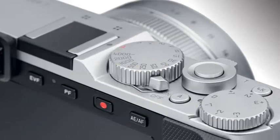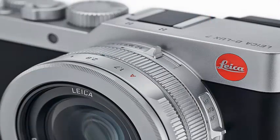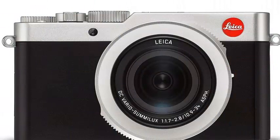This might also be worth it if you want to take photos remotely or share your exploits on Instagram. This is the first Deluxe compatible with the Leica Photos application for Android and iOS, which gives you both remote control and an easy way to transfer photos to your phone to share online.